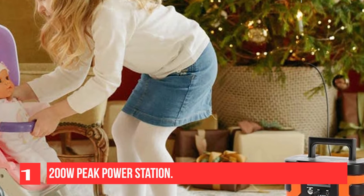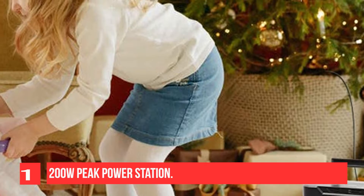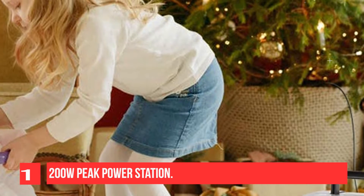Suitable for fishing, outdoor activities, medical care, and any emergency situations. With 45,000mAh capacity and pure sine wave output.